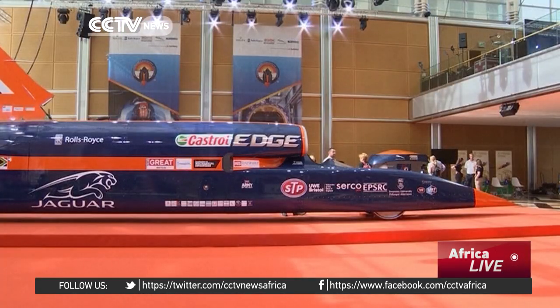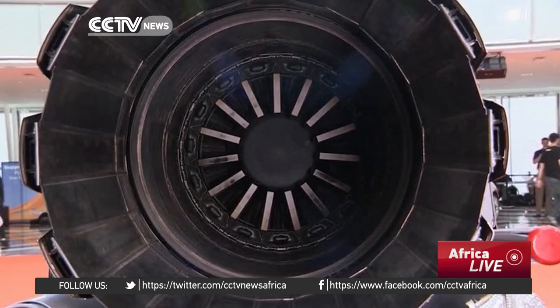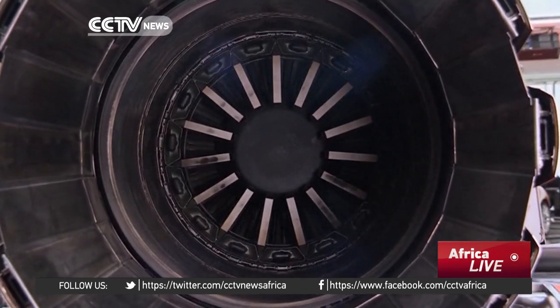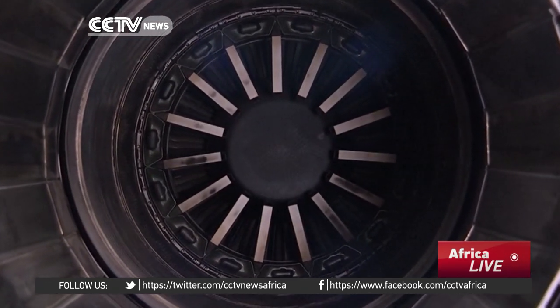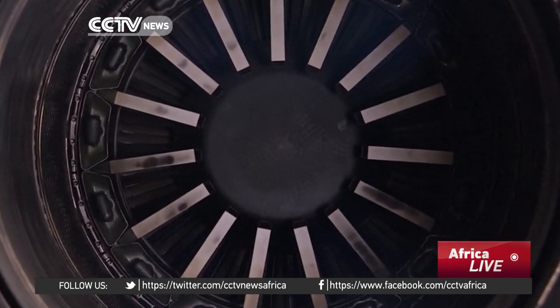A rocket-powered car aiming to smash the world land speed record at 1,000 miles per hour was unveiled in London in September. The Bloodhound car's motor produced over six times the power of all Formula One cars on a starting grid.